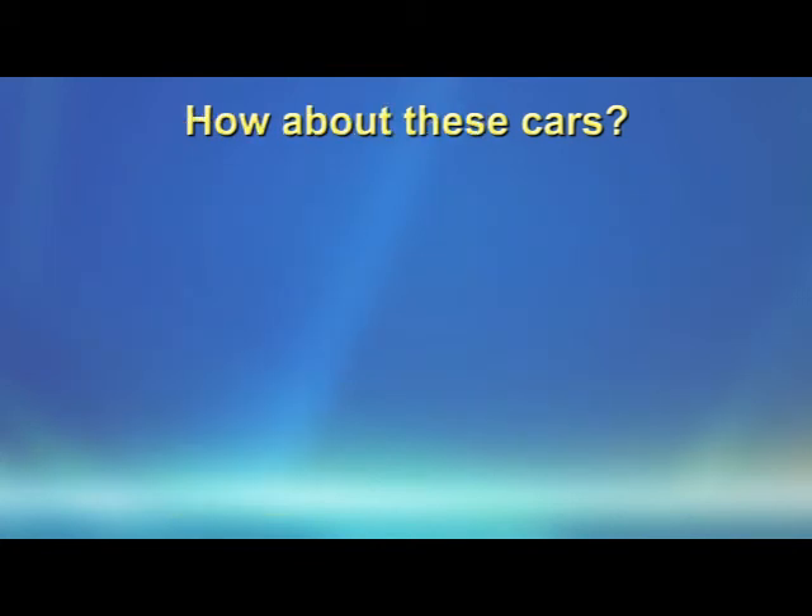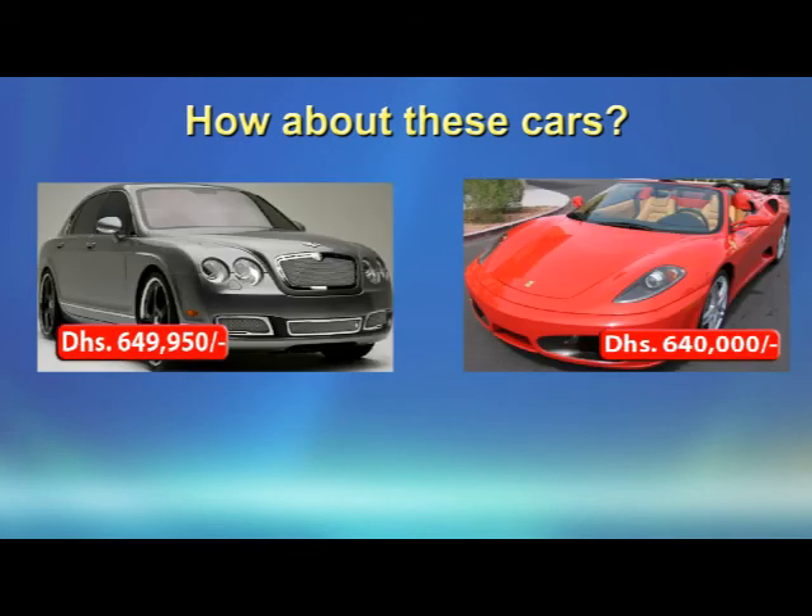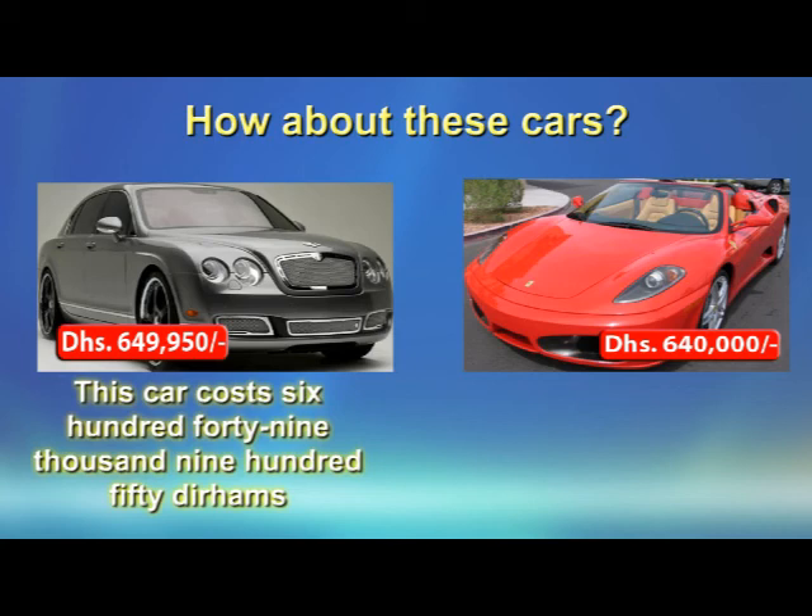How about these cars? Let's look at the Bentley on the left. The rule is the same — where you see the comma, you say 1,000. So this car costs 649,950 dirhams.